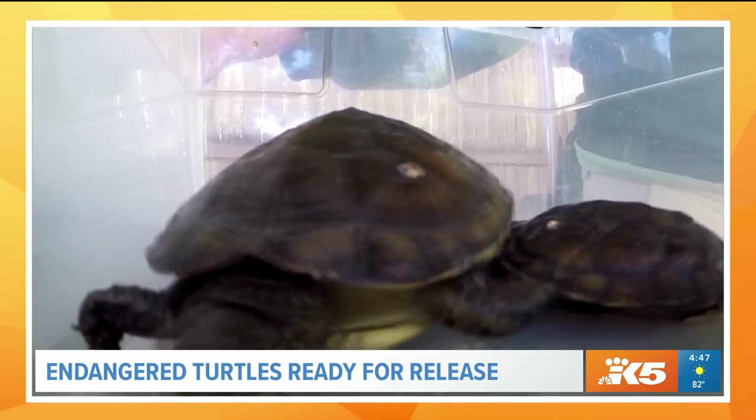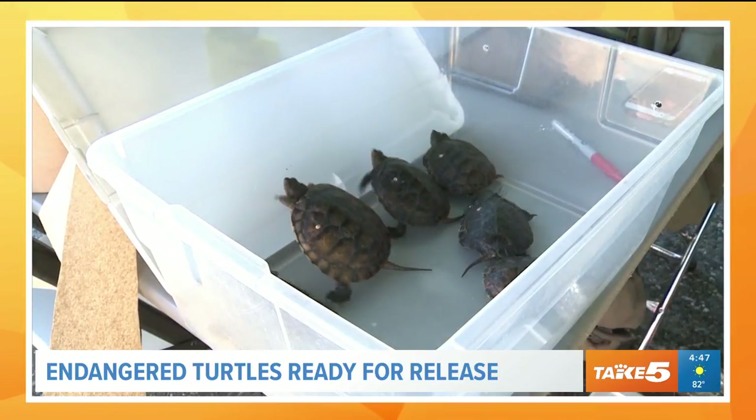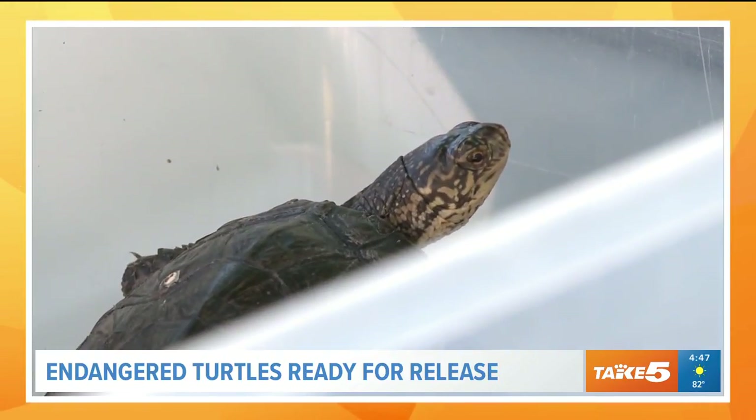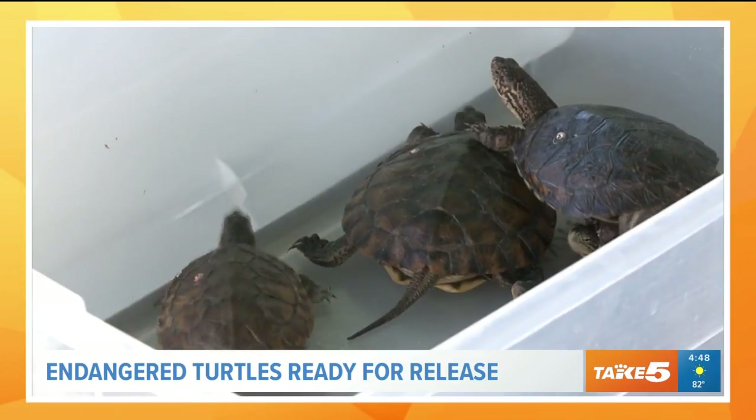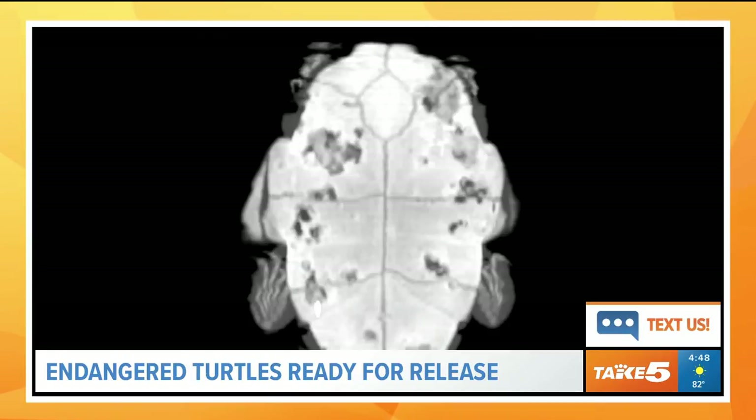Their population was decimated, and in 1990 the Woodland Park Zoo started this conservation program where they would collect the eggs and hatch them at the zoo and give them a little bit of a head start. They call it the head-starting program.